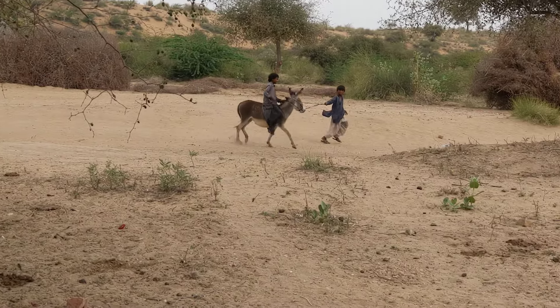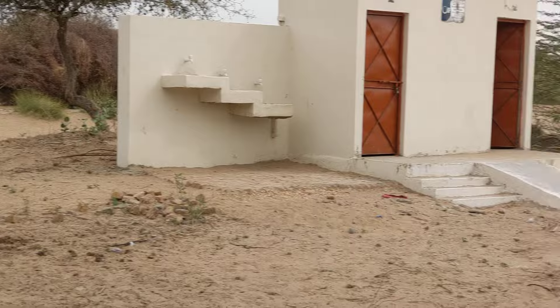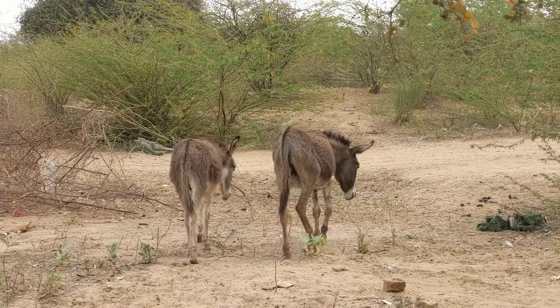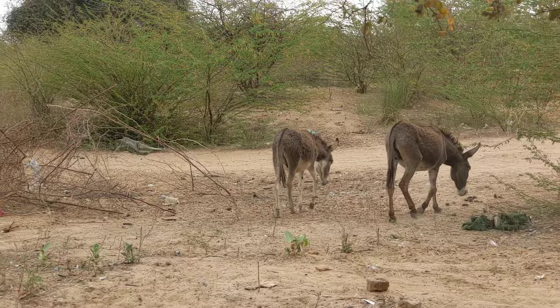It's a desert donkey right from the area of desert. Right now you can see that the pupils are riding donkey, and these donkeys are — I hope you have never seen this type of area of desert donkeys.